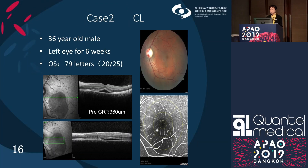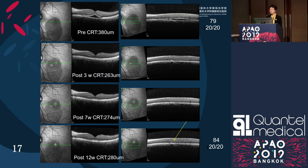Case two is a 36-year-old male. The left eye had a problem for six weeks. Vision was 79 letters before treatment. Fluorescein angiography showed leakage in ring 2. On OCT follow-up, the subretinal fluid disappeared at week 3, and vision improved from 79 to 84 letters — also five letters, reaching 20/20. However, on careful OCT observation, RPE changes were noted.